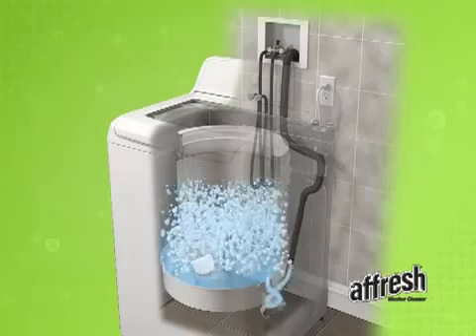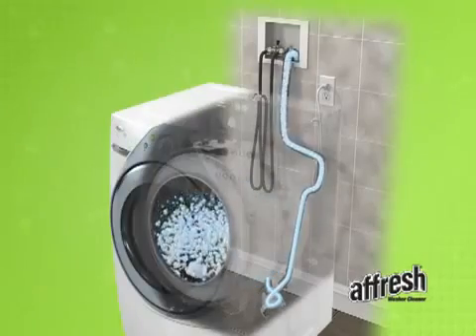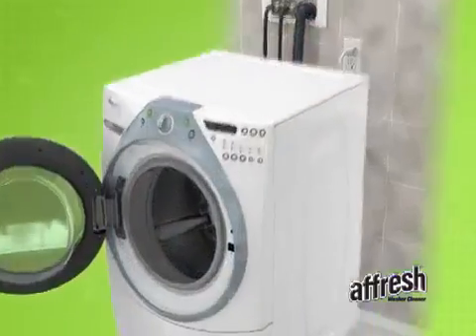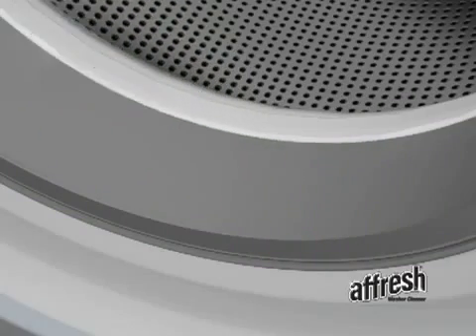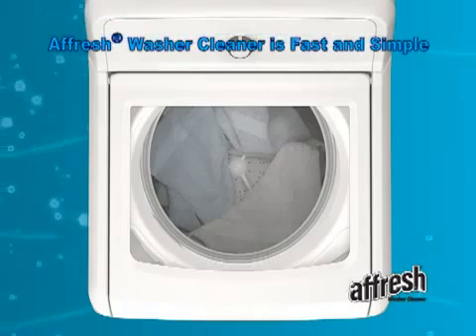The oxygenated bubbling action is circulated through all the places you can't reach, like the tub, hoses, and pumps, to remove residue and send it flowing down the drain. While the grit grabber cloth uses specially textured material to grab built-up residue from the washer surfaces within your reach. Using Afresh washer cleaner is fast and simple.